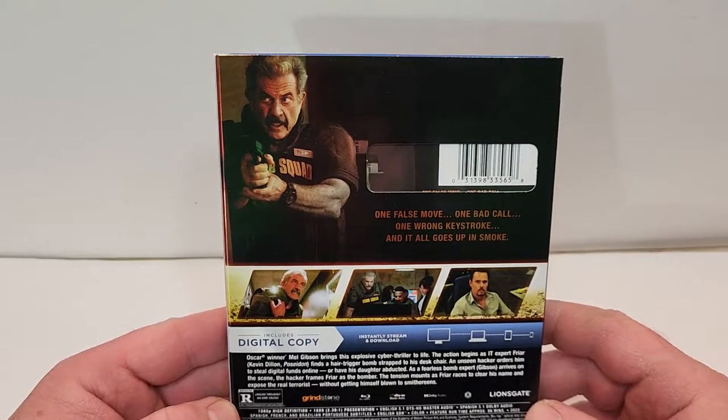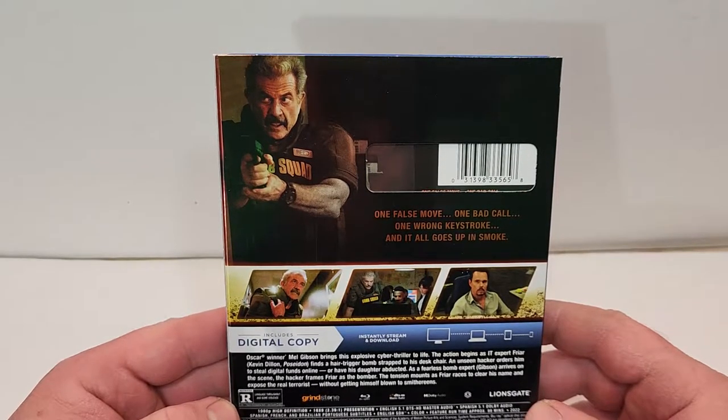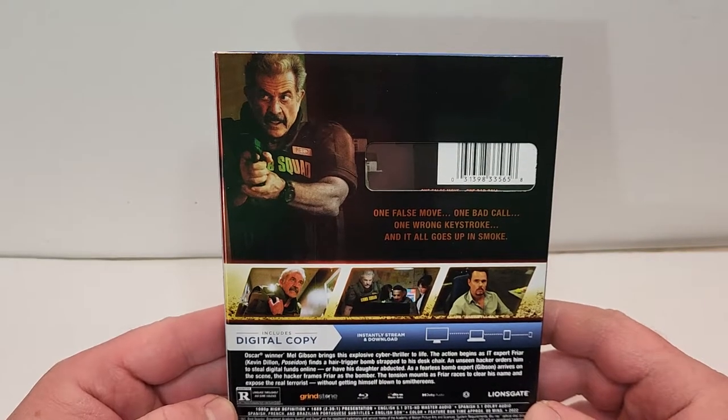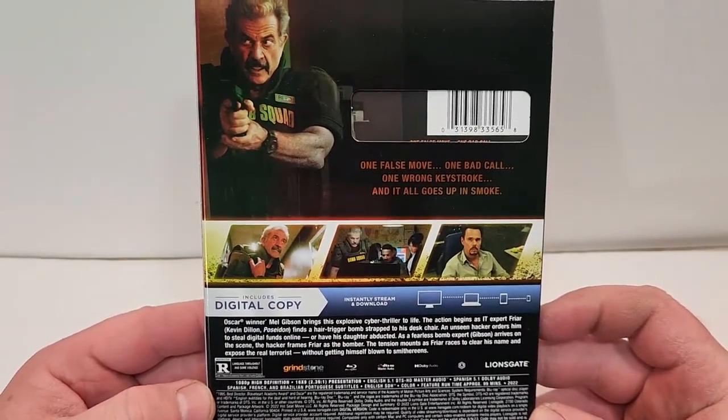As a fearless bomb expert arrives on the scene, the hacker frames Friar as the bomber. The tension mounts as Friar races to clear his name and expose the real terrorist without getting himself blown to smithereens. This one's rated R for language throughout and some violence, and has a runtime of 99 minutes.